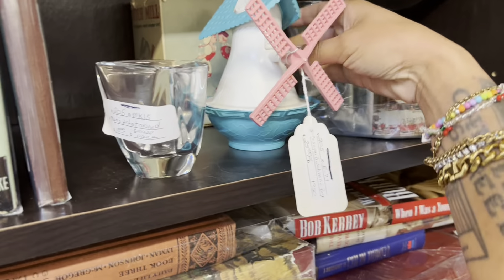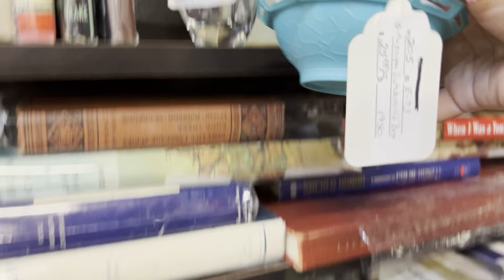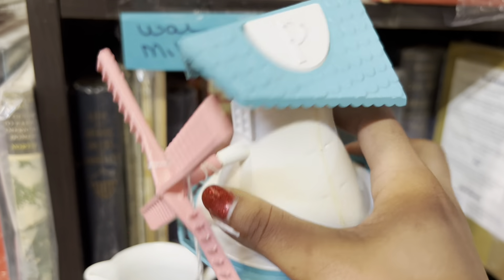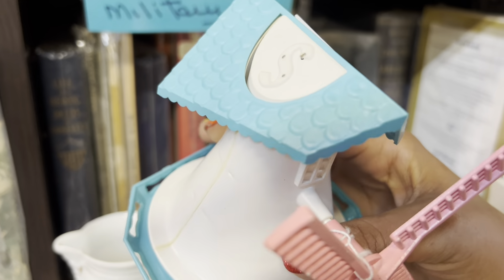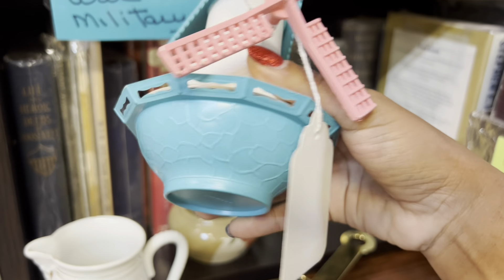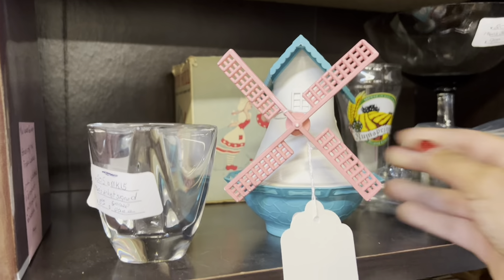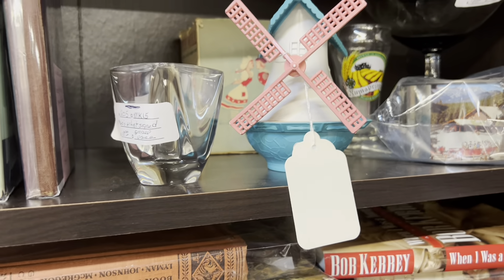What is this windmill? I like the colors. It's a salt and pepper shaker set. Is it a music box? Well, that's pretty cool. I don't know where the music box is though. Either way it's a little pricey.